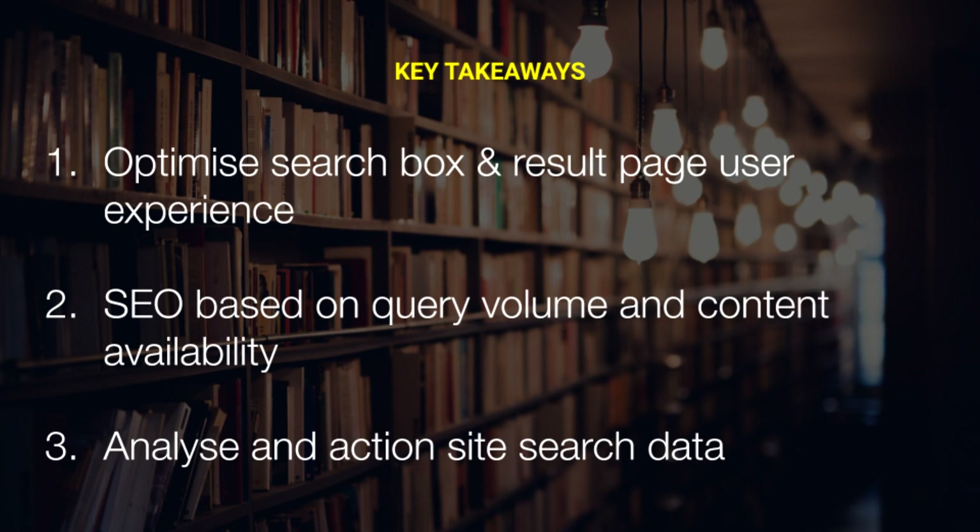The key takeaway here is: don't let site search be an afterthought. Not only is it a way to improve user experience, it can also drive organic sessions and has a powerful reporting function that can deliver clear data to marketers on consumer habits and potential content voids.